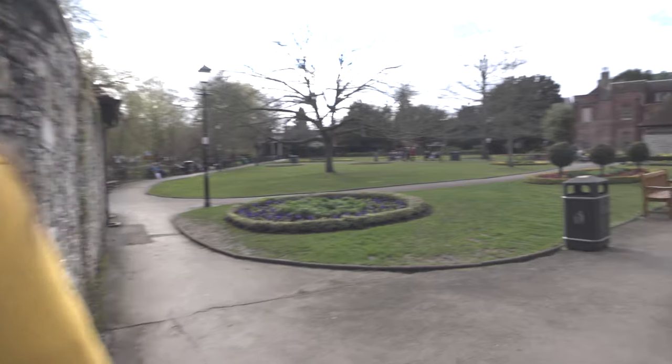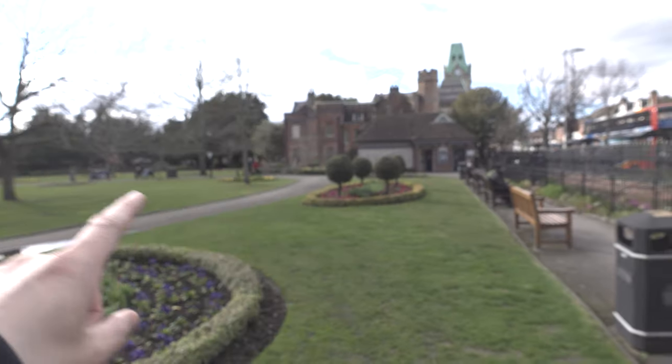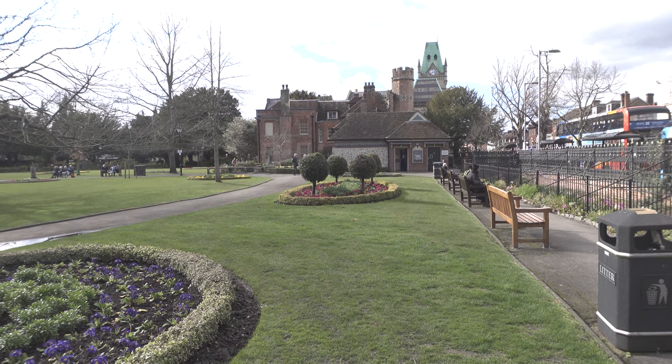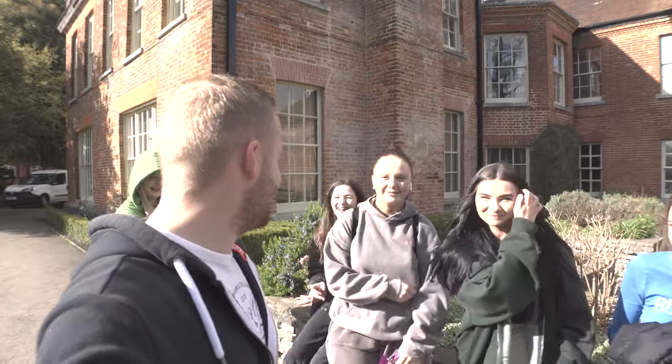We are entering the garden of the mayor, but it is one of the places where anyone can go. As you can see it's always pristinely kept, and over there is the mayor's house. So here are the local hoodlums from Winchester — they've got a message for you. Always pays to be friendly to the locals, a nice enough bunch of girls. Next up, we've got the Guildhall.